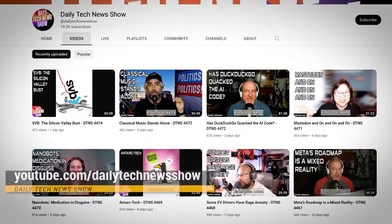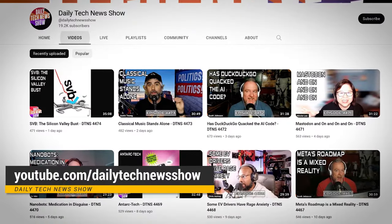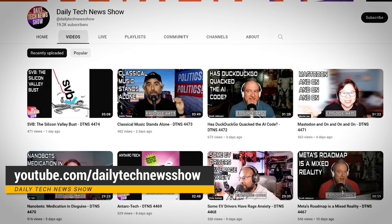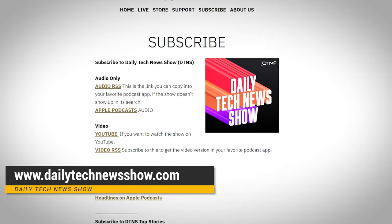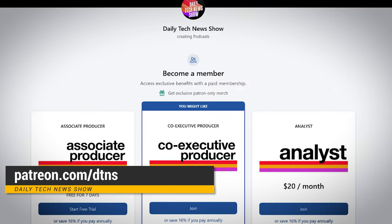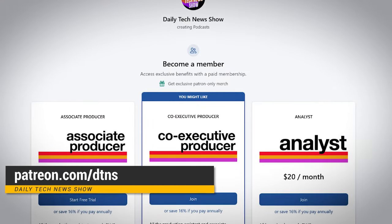Yes, I know — you can save the most money by just not buying something new in the first place. But if you have to, or you just really want to, hopefully these tips can ease the strain on your wallet a bit. And if you want more great tech news and info, it's free — subscribe to our channel at youtube.com/dailytechnewsshow, get the podcast at dailytechnewsshow.com, and if you're flush with all that money you saved, you can give us a little cut of it at patreon.com/DTNS.